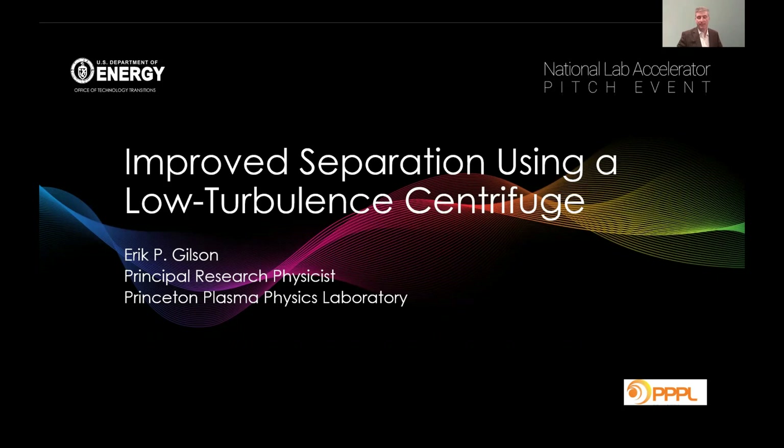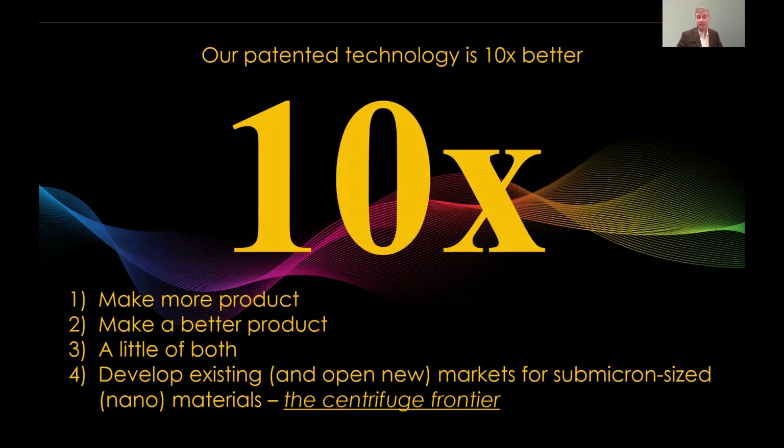Hello, I'm Eric Gilson, a principal research physicist at the Princeton Plasma Physics Laboratory. It's my pleasure to speak with you today about improved separation using a low turbulence centrifuge.